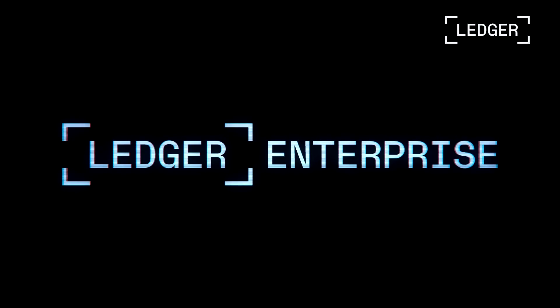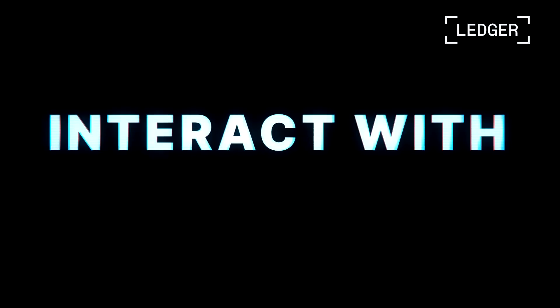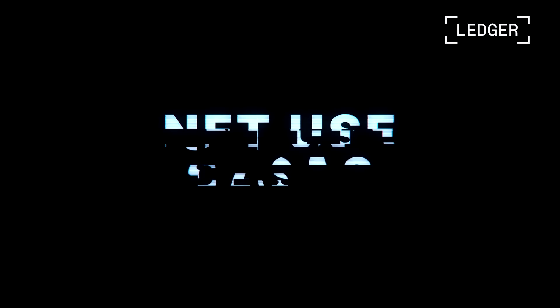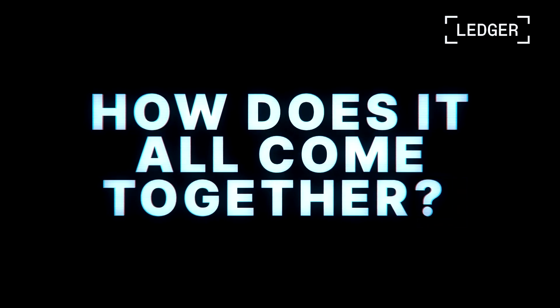We're back, and security is still critical for crypto — it's best applied at the edges with hardware. That's what we do at Ledger Enterprise: create secure governance and empower our clients to manage their crypto, stake, interact with DeFi and NFT use cases. We covered a lot of ground in the last two episodes, but how does it all come together? How is it built and what makes us different?